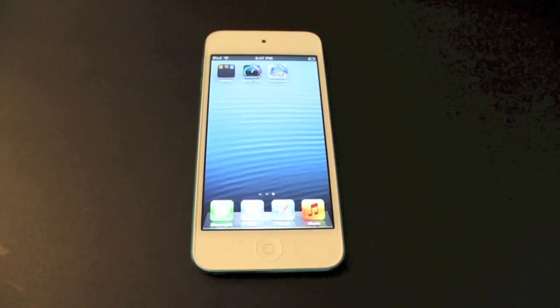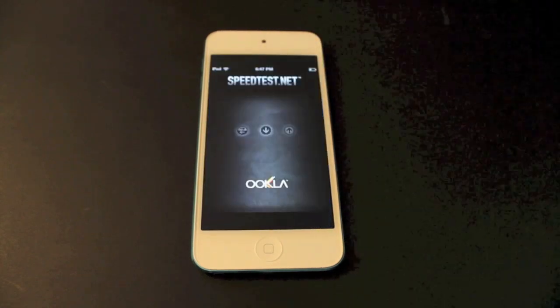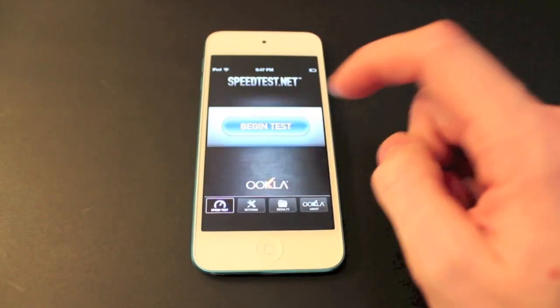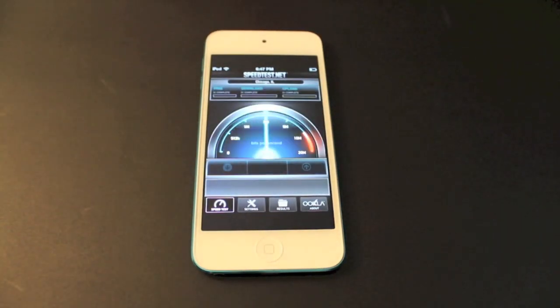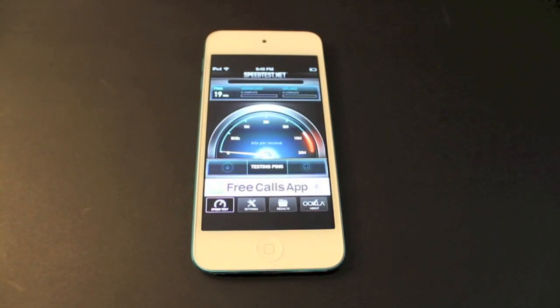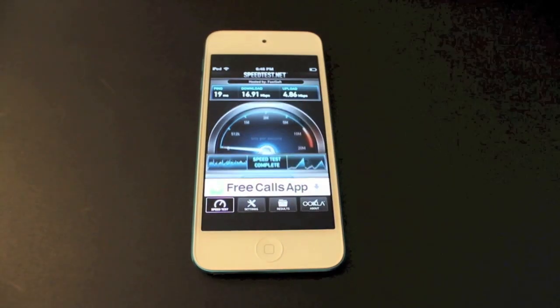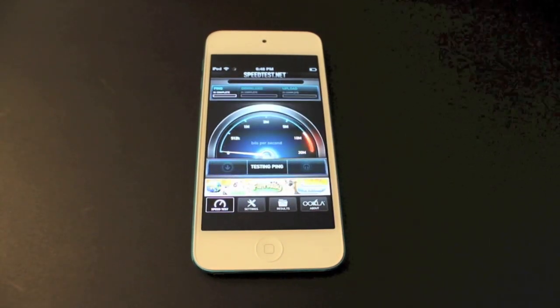Now we're just going to run some speed tests. The first one is just going to be the speed test app. You can also run this on your own device to see what you get. This is Wi-Fi of course, just because it's iPod Touch. And you do see a huge increase compared to the previous generation. I'll just run that twice so we know the speeds are correct.